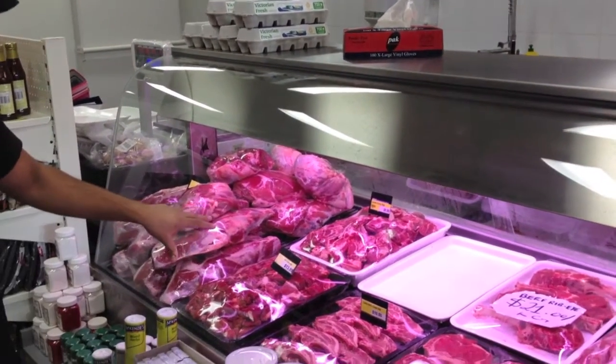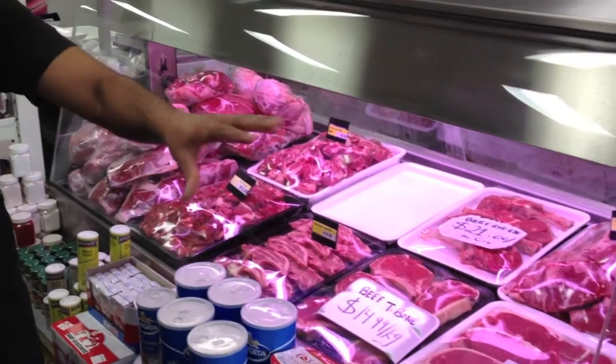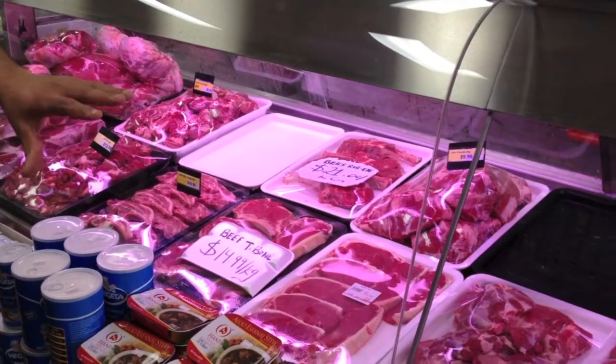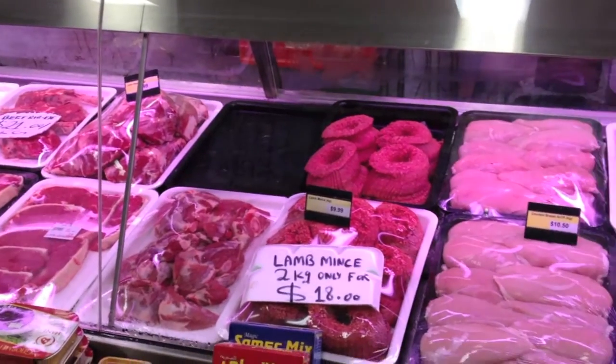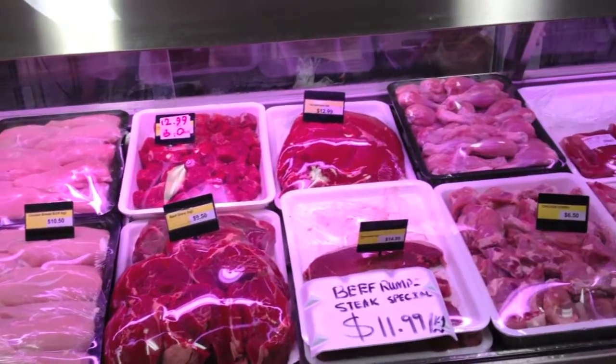Here you can see we sell lamb meat, goat meat, chicken, and different kinds of beef as well. We also sell small goods like salamis and other items, and we sell eggs as well.